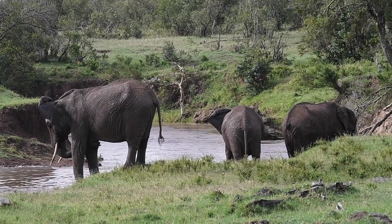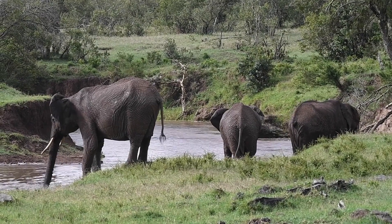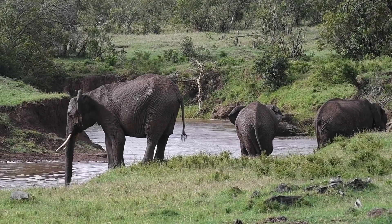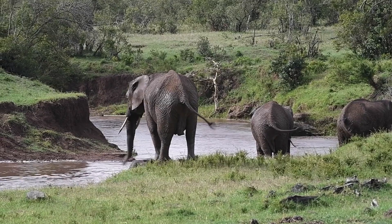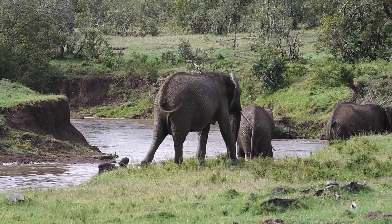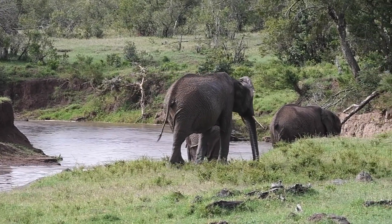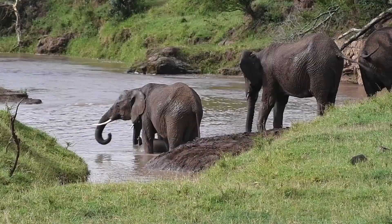Taking a mud bath is also a social activity for elephants. It's a time for them to bond, play, and strengthen their social connections. As they wallow in the mud together, they engage in gentle trunk caresses and playful splashes, reinforcing their social ties and fostering a sense of community within the herd.